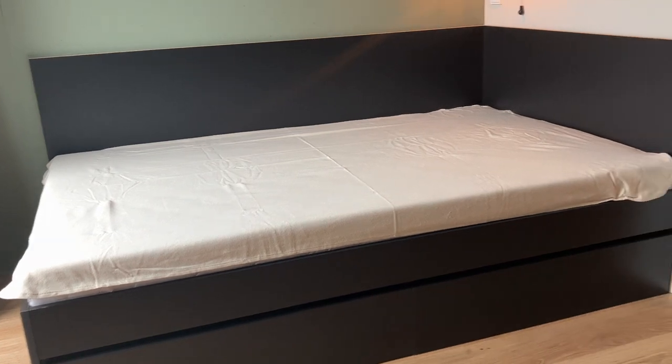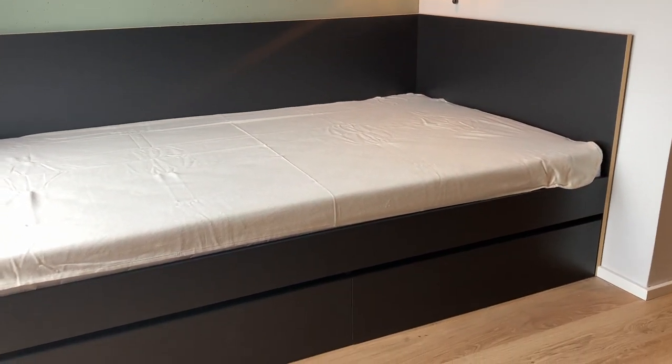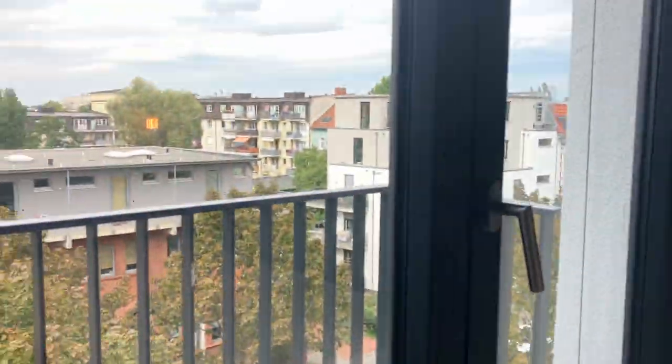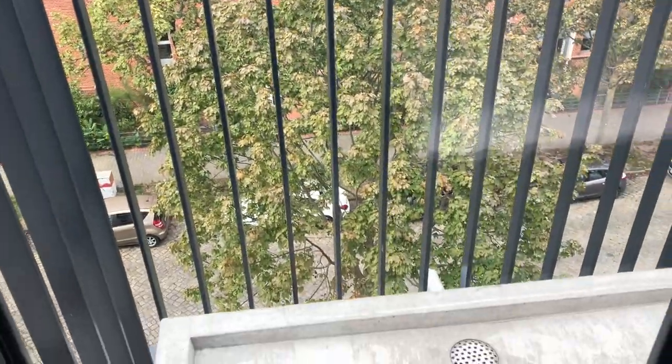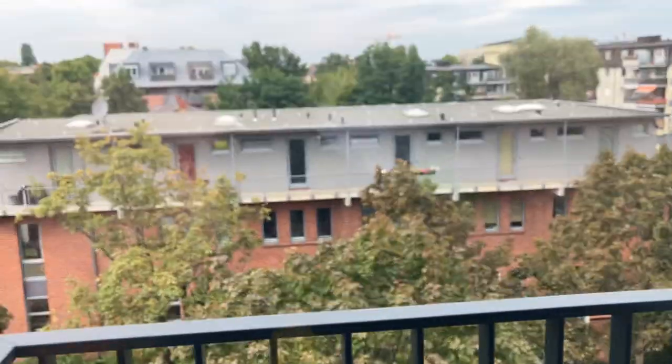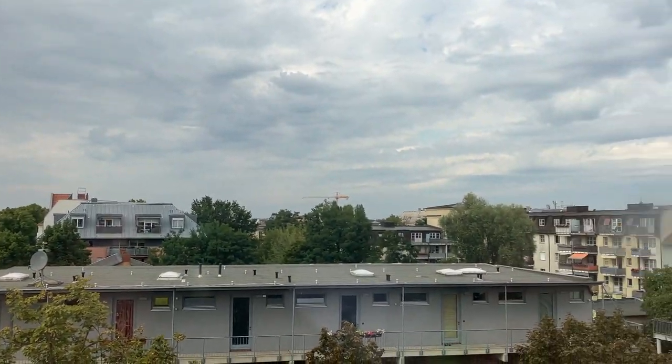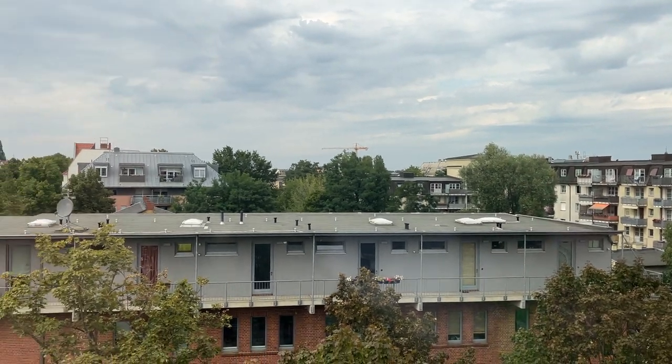This is the bed, very spacious for one person. There's a lot of storage space. There's a small balcony. It's a very bright apartment — there's a lot of light coming in. This is the view.